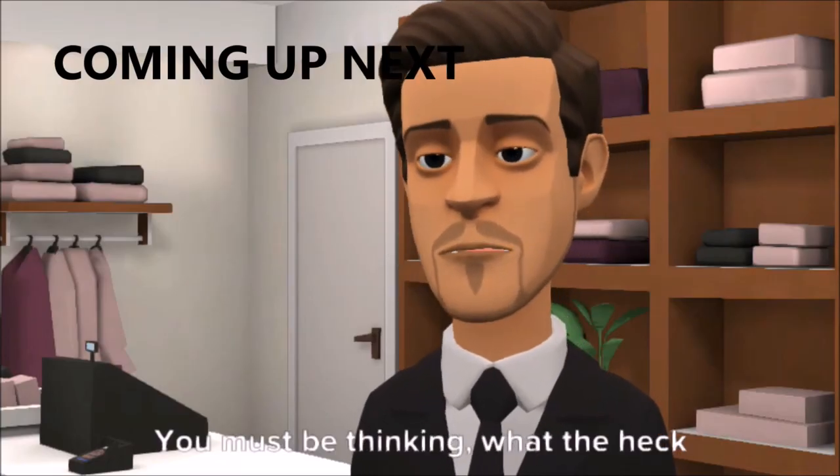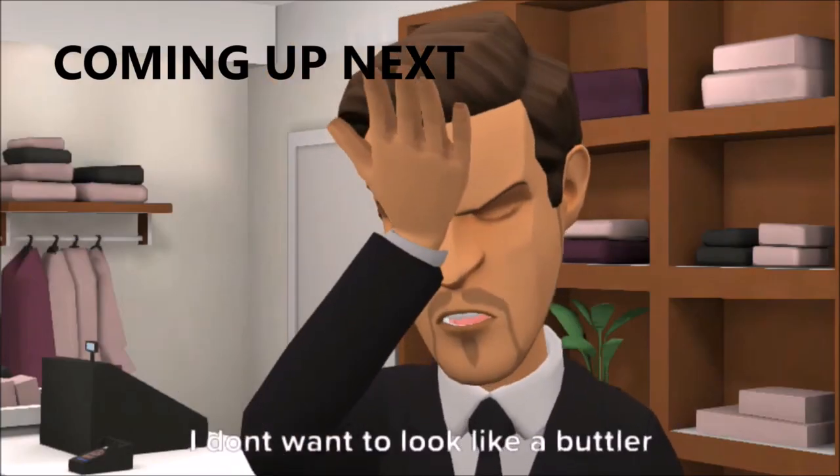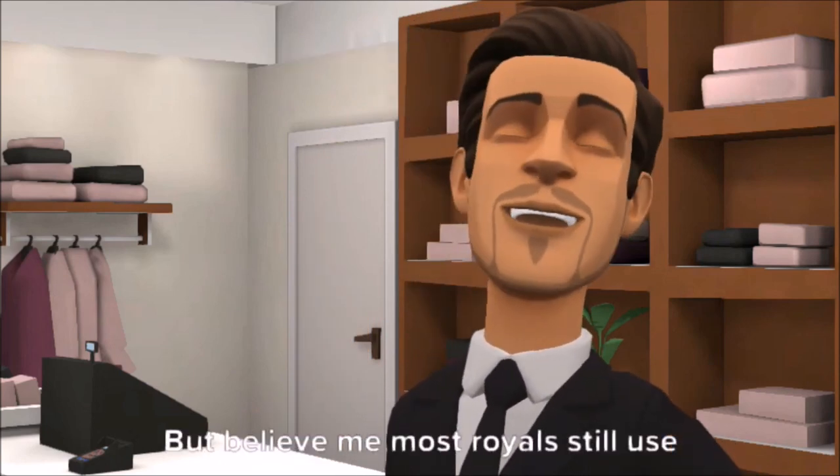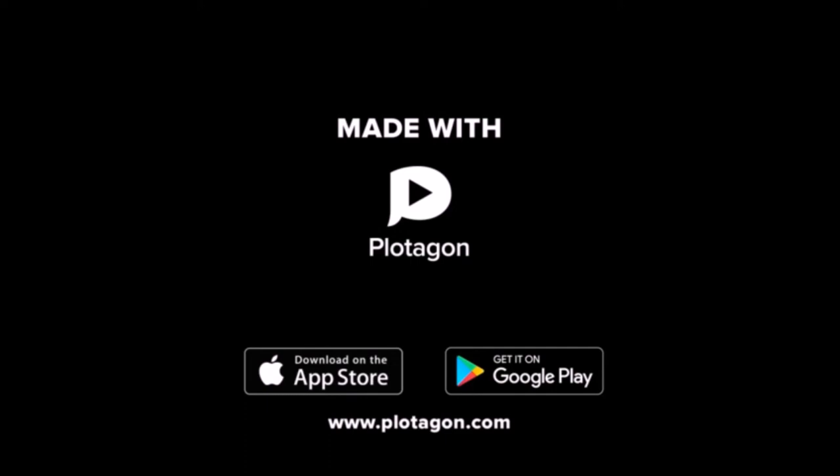See you next time as we talk about the regality of a tailcoat. You must be thinking — what the heck? I don't want to look like a butler on my wedding day. But believe me, most royals still use the tailcoat.